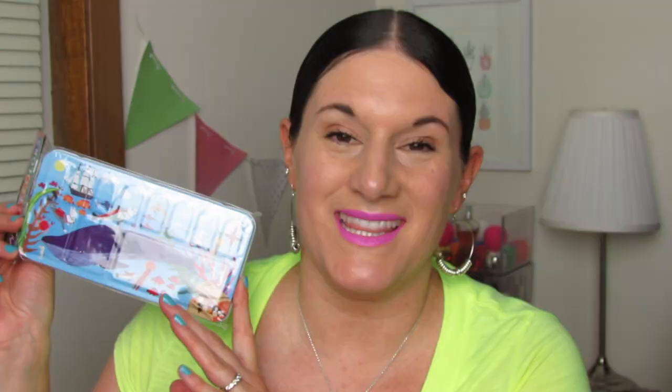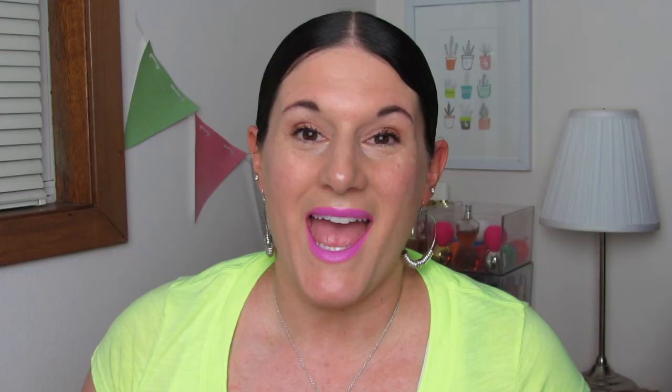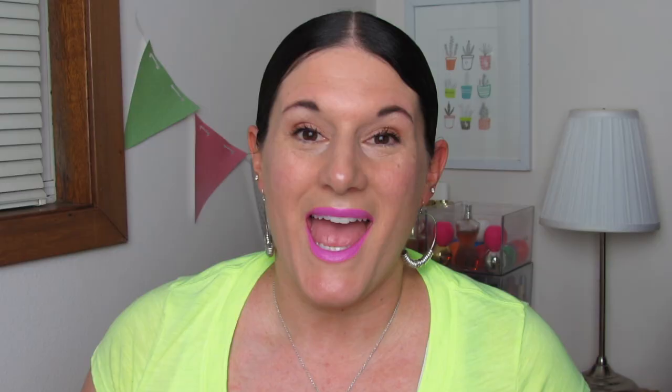This tin is also amazing. I love this whole underwater sea theme. These are watercolor paints and a brush — can't forget the packaging. The packaging is just so amazing, and Jamar is going to have a lot of fun with this. Here's what the back looks like.